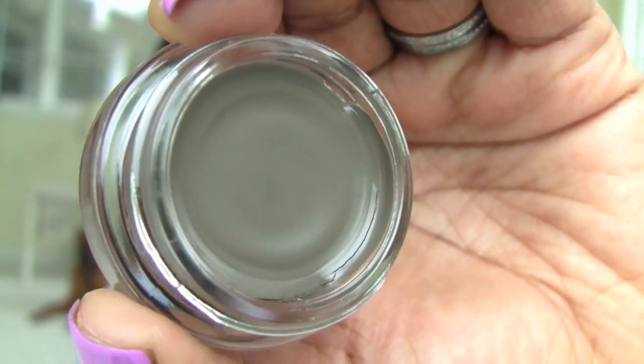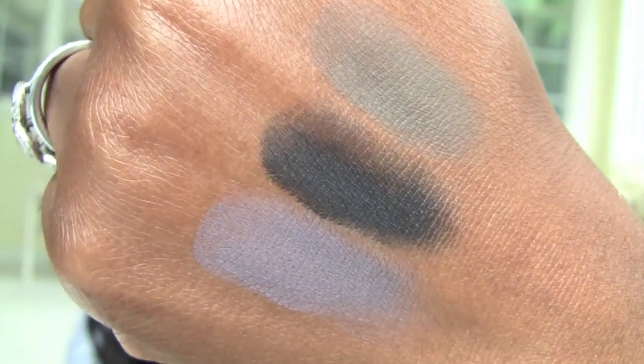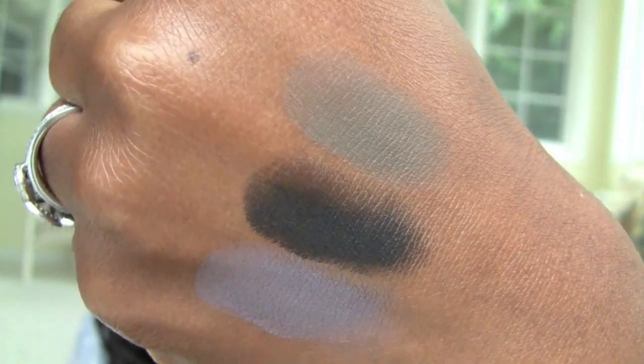Deep Forest is the next color we'll swatch. Deep Forest — that is going to be interesting. A nice kind of army green. I like how I describe colors, don't you? That is so interesting, that is going to be an interesting look. I can pair these with anything, that's why I always get them. I can make a color tattoo work. I've got to put on my thinking cap for that one — Deep Forest.